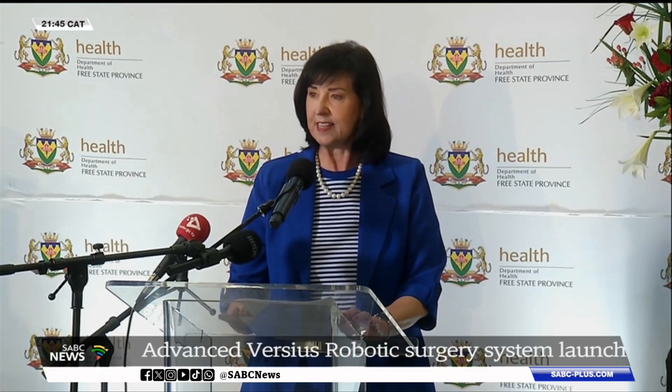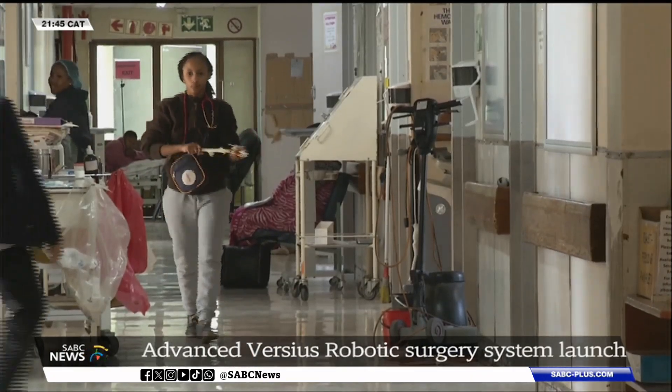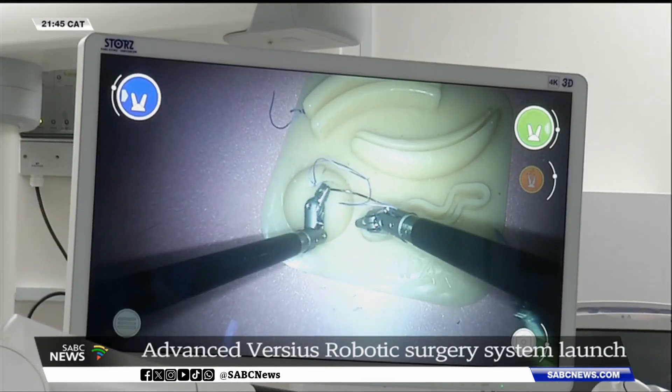The Free State University says it is revolutionizing how it trains the next generation of medical practitioners. Nanzo Gala Stemmer, SBC News, Bloemfontein.